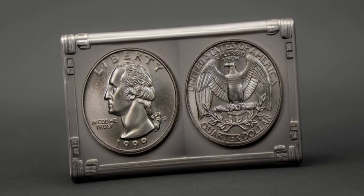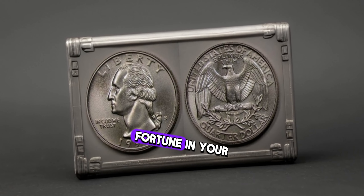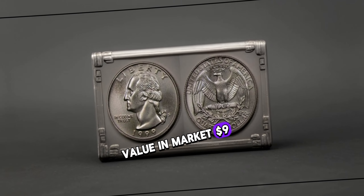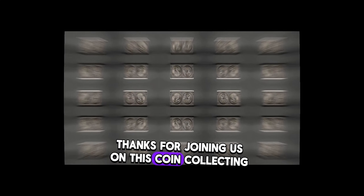While finding a rare variety or error in your 1999 Washington quarter might be like finding a needle in a haystack, it's always worth keeping an eye out for these hidden gems. You might just stumble upon a fortune in your pocket change. This coin's value in market: $9 million.